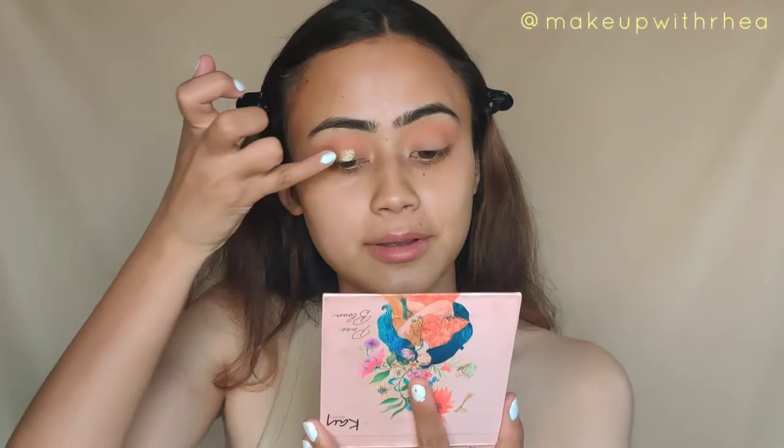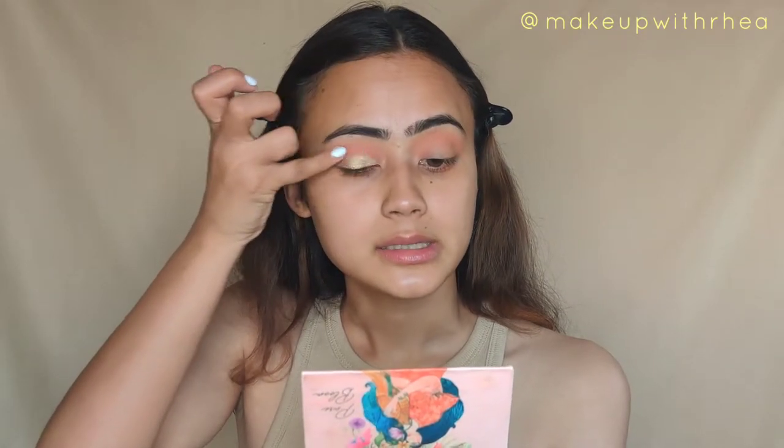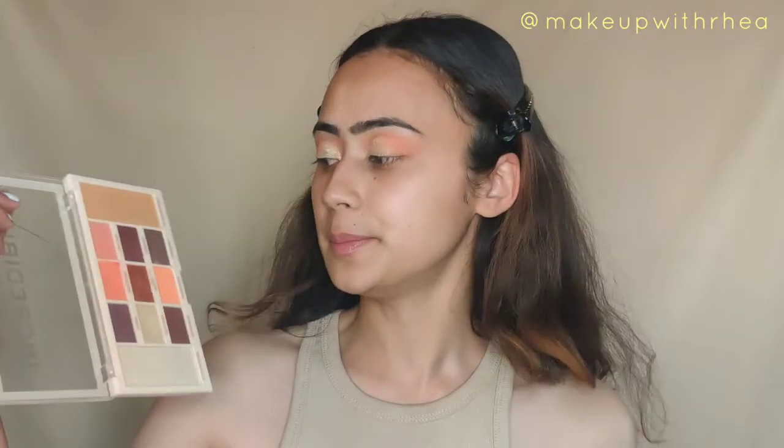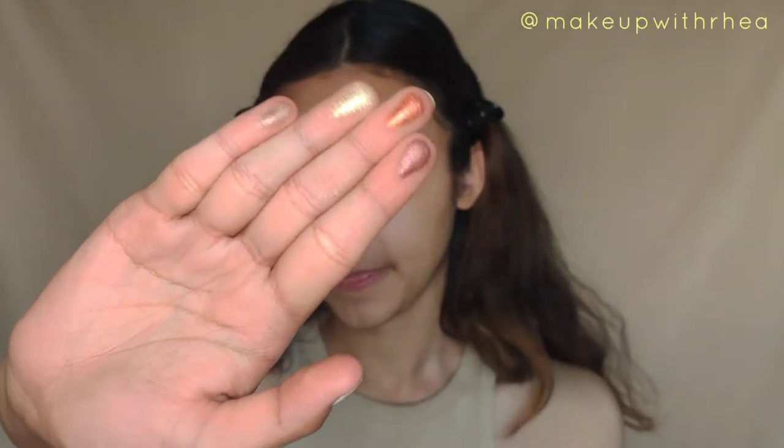Can you look at that pigment? Oh my god! I'm using my fingers because I think that's the best way to use these kinds of shadows, and later I'll use a brush to blend. With the Hot Mess palette, the mattes are pigmented but there is some kickback and fallout. The shimmers, however, are amazing — so so amazing. They are incredibly pigmented, feel very soft, like butter.